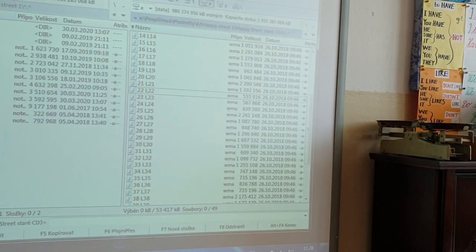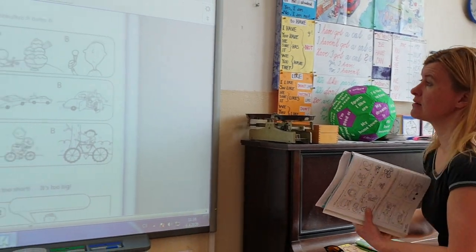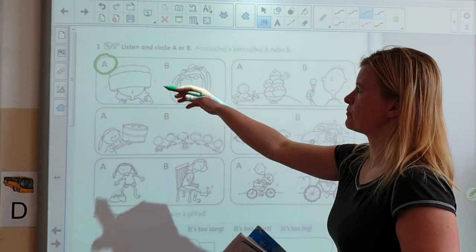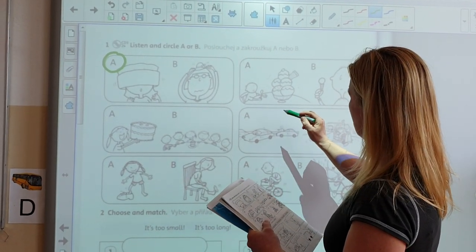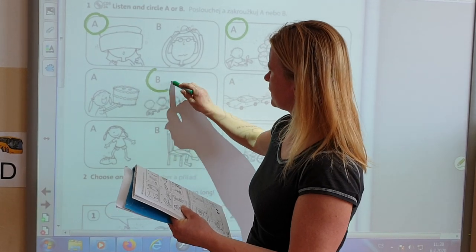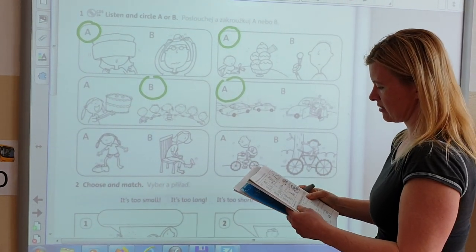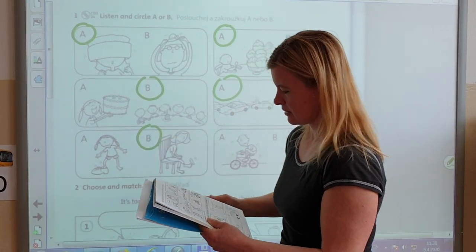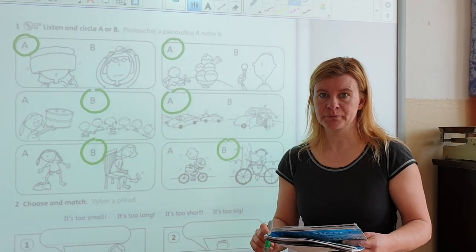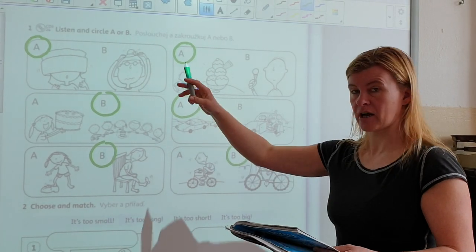A jdeme na odpovědi. One is A — too big hat. Next one: A. B. A. Too big — or it fits between the other cars. B. And B. Měli jste stejné odpovědi? Jestli jste měli někde chybičku, teď vidíte správné odpovědi — zkuste si to pustit ještě jednou a zkontrolovat.